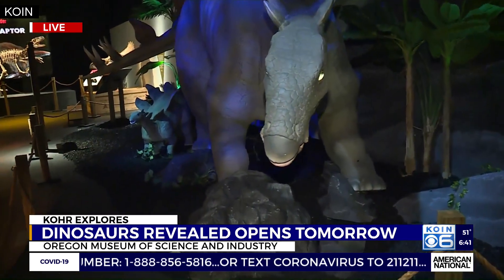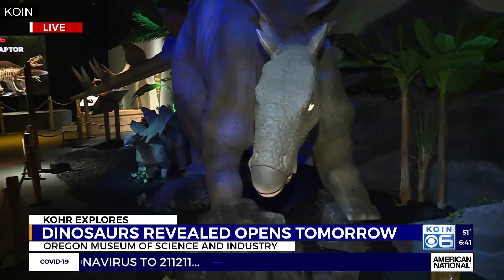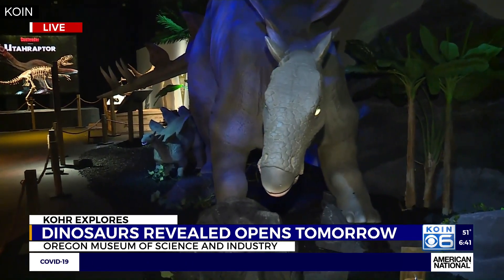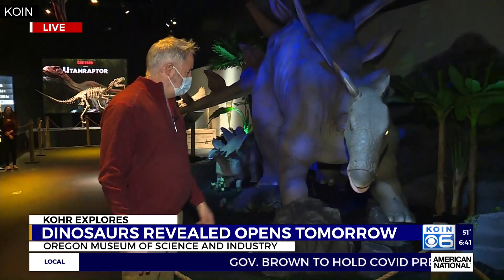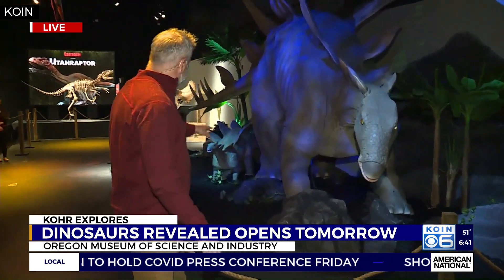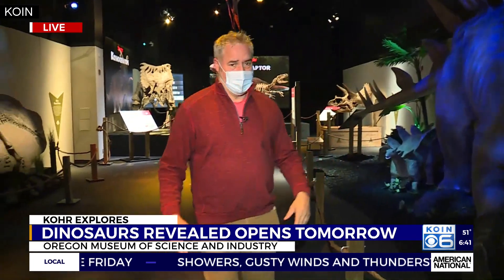This is an exhibit that opens to the general public tomorrow. Tickets for this weekend have already sold out — it's such a popular event — and they are going fast for next weekend. So if you want to come down and take the kids, you can get really up close to some of these very realistic-looking dinosaurs. You can see this guy swinging his tail out there in the back. It is really cool.